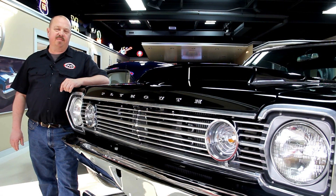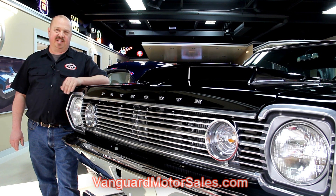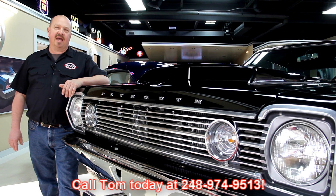If you've caught us on eBay and you're looking for the pricing on our cars, go to our website at VanguardMotorSales.com. All the prices for our cars are there on our website, and it's also the reserve price on eBay, so it's the exact same price. Or you can just call Tom at 248-974-9513. He'd love to talk to you about the cars.